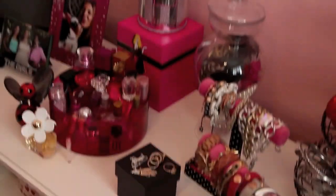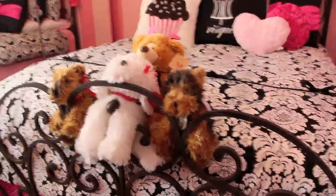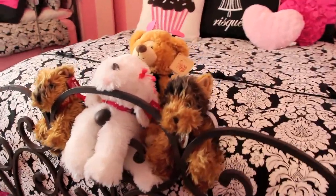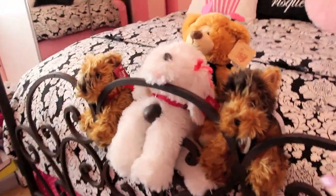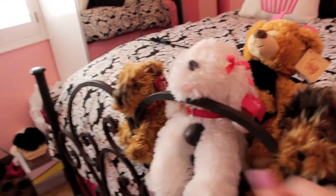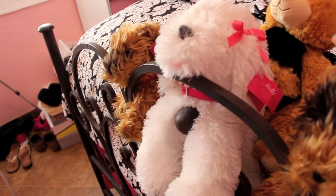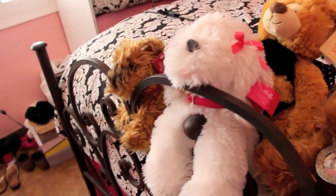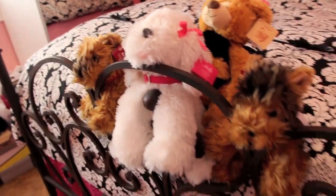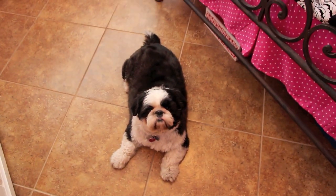These little guys on the edge of my bed - you've probably seen them a zillion times in my videos. They're just my cute little puppies. This one and these two are from Victoria's Secret, way way back in the day. I think this one's from 2004 and these little guys are from 2003. And then you know my honeybee that my mom got me for Valentine's this year. And there's Harley!